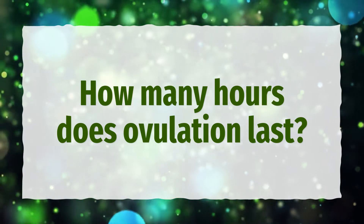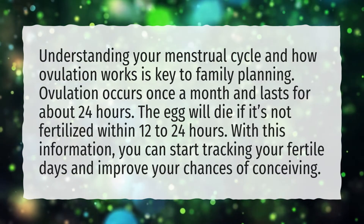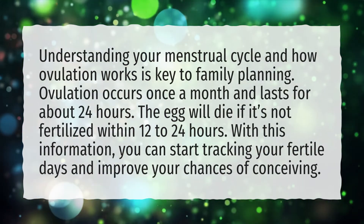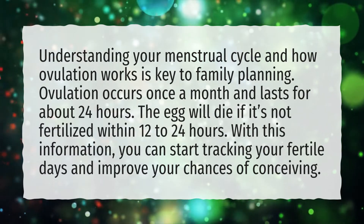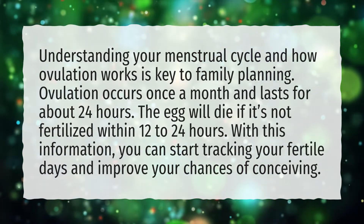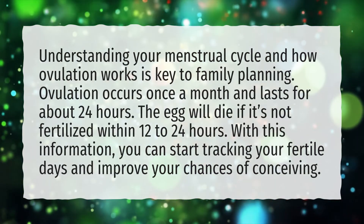How many hours does ovulation last? Understanding your menstrual cycle and how ovulation works is key to family planning. Ovulation occurs once a month and lasts for about 24 hours. The egg will die if it's not fertilized within 12-24 hours. With this information, you can start tracking your fertile days and improve your chances of conceiving.